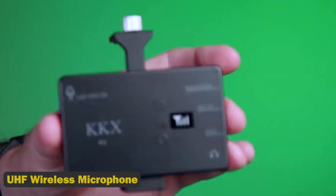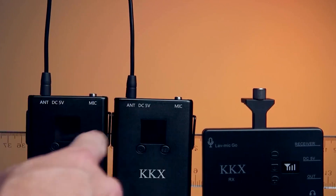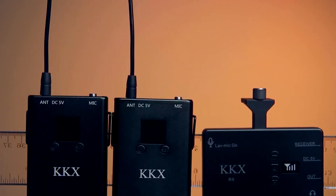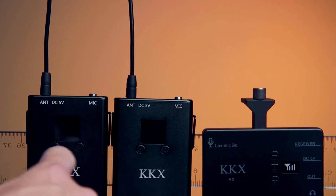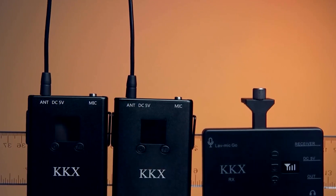9. UHF Wireless Microphone. This portable UHF wireless microphone system can support many microphones at once and is compatible with a variety of equipment such as PA systems, amplifiers, mixers, and audio receivers. It uses UHF audio transmission for a high signal-to-noise ratio and clean, noise-free, distortion-free sound.